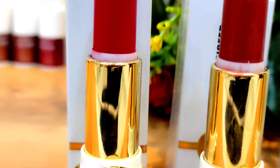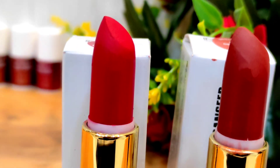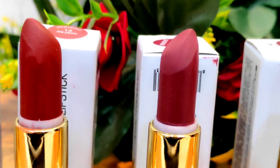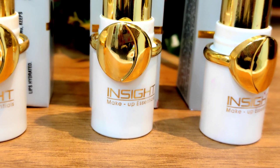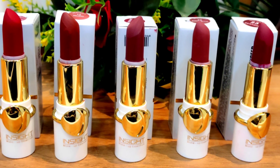Hi Lovey Ladies! In today's video, I am going to show you these non-transferred lipsticks. You will get a lip swatch, hand swatch, and everything you can see. You will get to see my lips.